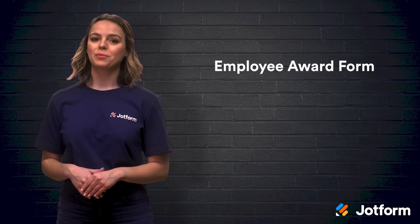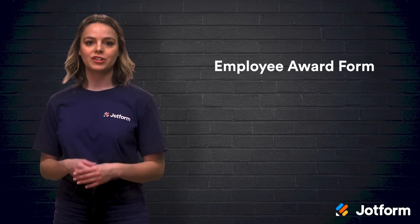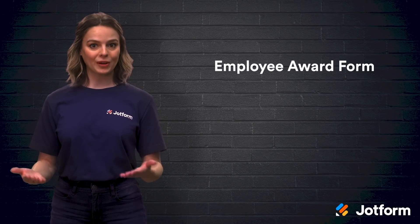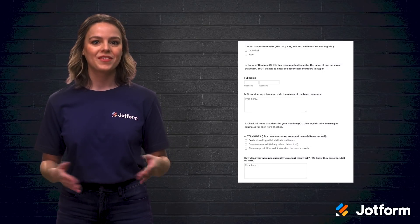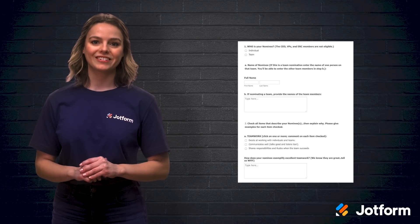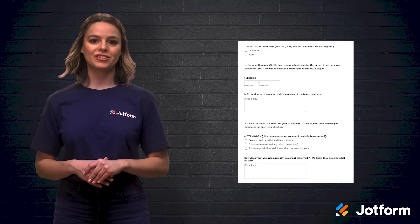If your company awards an employee of the month or celebrates individual employees for contributions or milestone achievements, then an employee award form is a great form to use. JotForm's employee award form collects poll votes and nominations, all done anonymously. You can boost morale by recognizing employees for their hard work. This customizable form can aid you in giving employees much deserved praise.